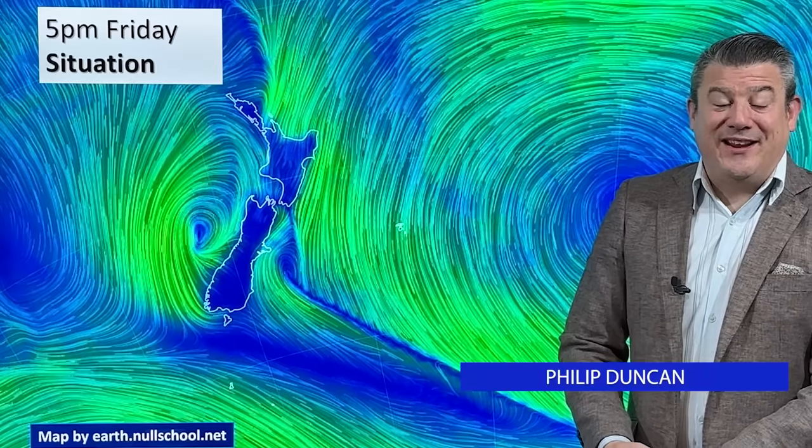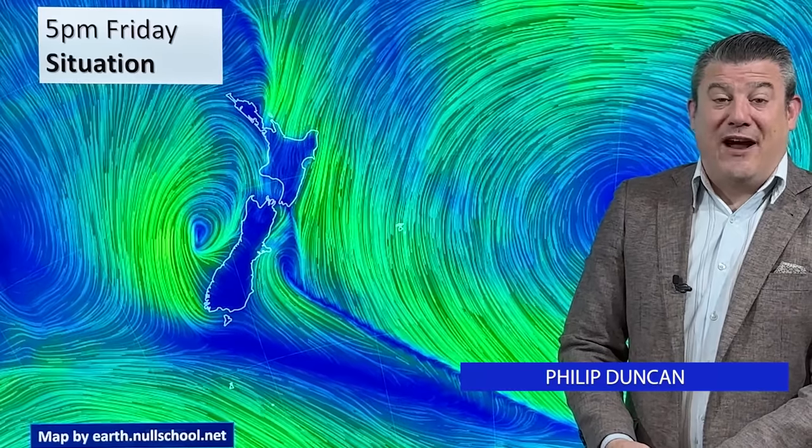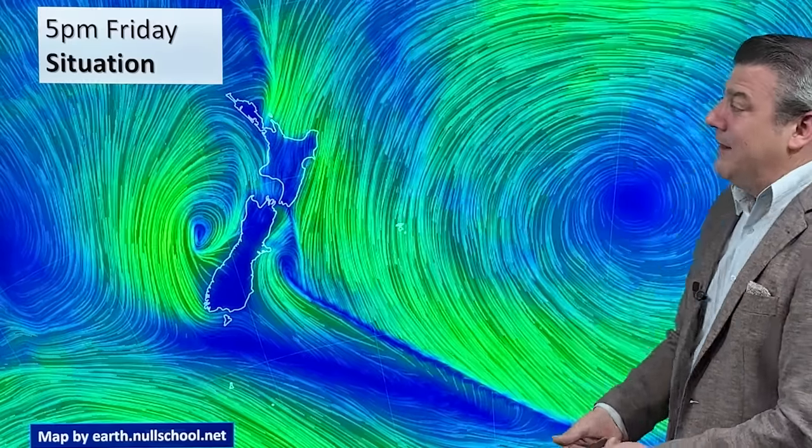Welcome to our Rain Watch update. Hello, kia ora, I'm Philip Duncan. This is recorded on Friday the 12th of April, taking a look at the upcoming rainfall around New Zealand for the next seven days — eight if you count today as well. Let's have a look at the animated wind map.